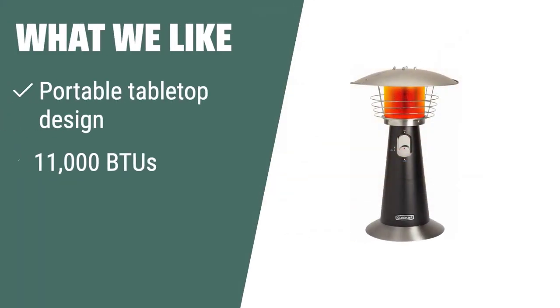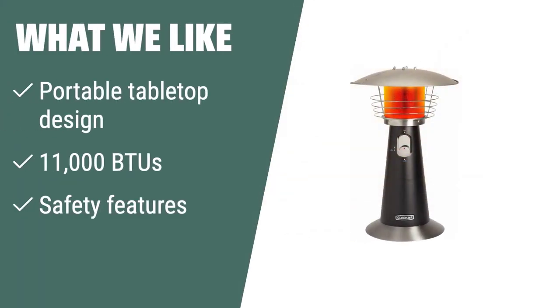If you are in need of a portable and user-friendly outdoor heater, the Cuisinart COH-500 outdoor propane heater is the perfect option. With its portable tabletop design and 11,000 BTUs, it provides convenient and efficient heating for outdoor activities. The safety features, including a safety tilt switch and burner screen guard, ensure safe use for gatherings and events.